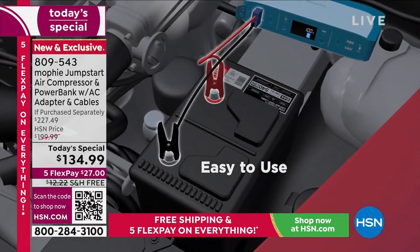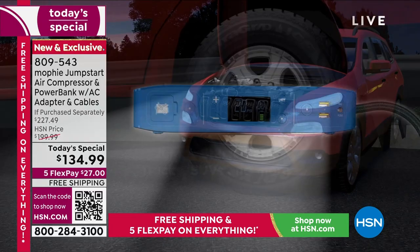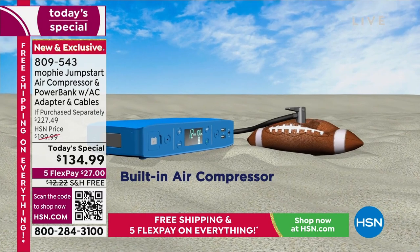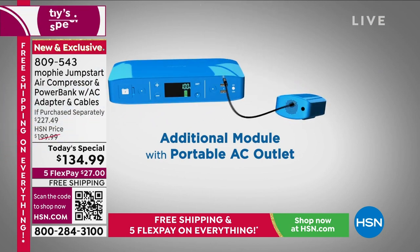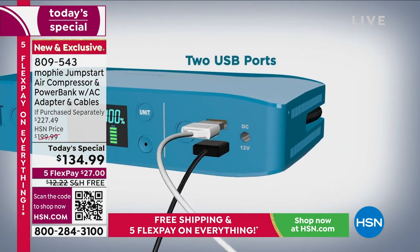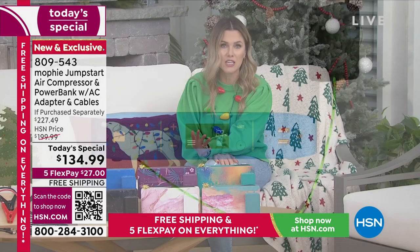You can be really confident that when you give this to somebody, they're actually going to use it. It happens to all of us — a dead battery could be a new car or an older car, it never happens at the right time. It's always when you're late for work, when it's snowing, raining, or dark. Now you have the air compressor built in too, so if you get a flat tire, you can take care of that. It doesn't matter if they're a techie person, 16 and a new driver, or have been driving for 50 years — everybody can use the Mophie.